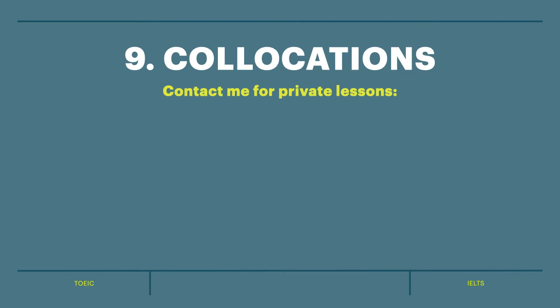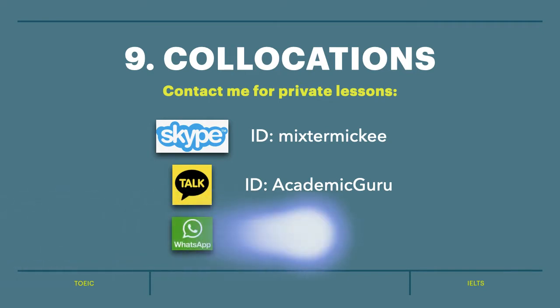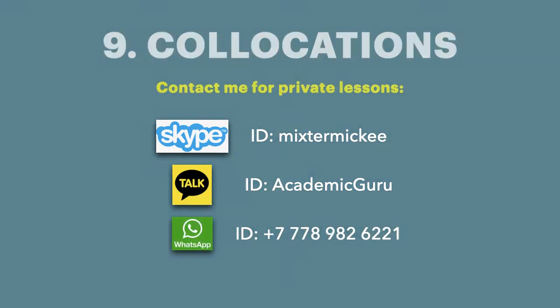Hello and welcome to this week's collocations video. My name's Michael and I'm an English teacher and an experienced IELTS examiner, and I would like to teach you about English collocations.